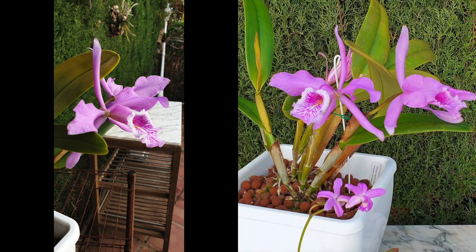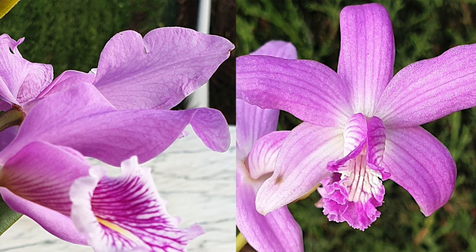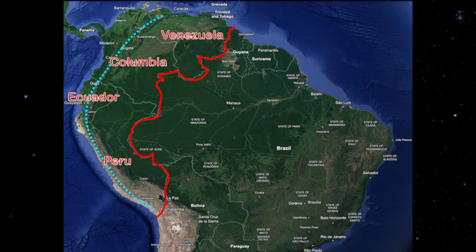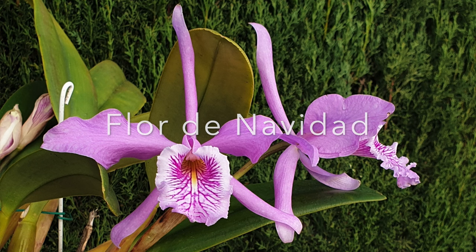I doubt very much I'm going to have this combo blooming together again in the near future, because as my maxima hopefully recovers and gets back into the rhythm of her normal blooming cycle, she probably will not be in bloom when the crispilabia blooms again. So this, for me, is super special. They do have some similarities — they both come from South America. Maxima is from the west coast slopes of the Andes, all the way from Peru north to Ecuador and beyond into Colombia as well as Venezuela. And a fun fact: in Peru she is called flor de navidad, which is Christmas flower.